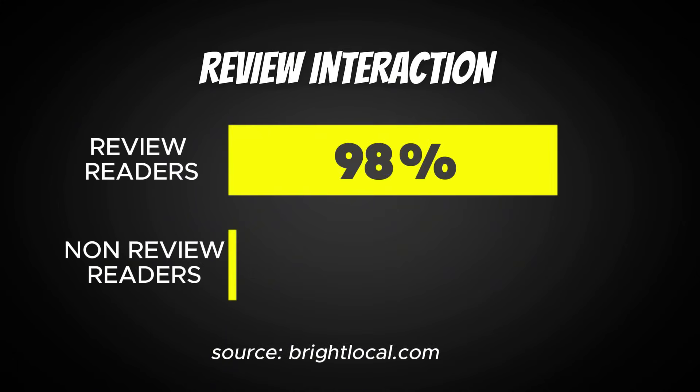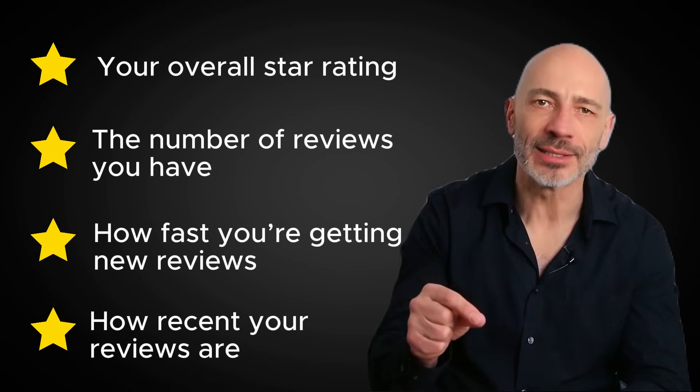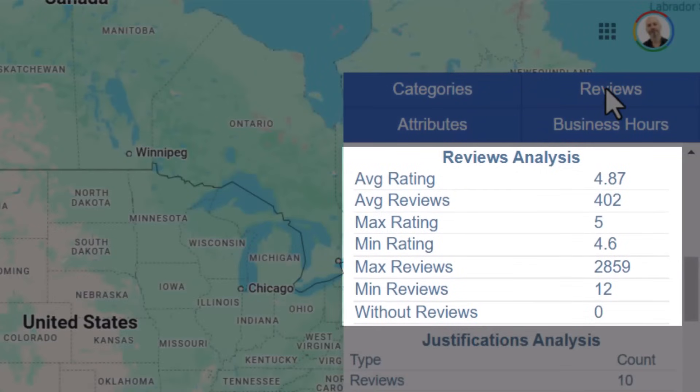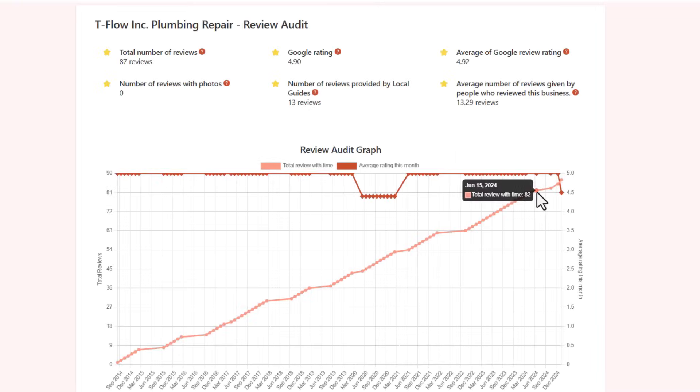Since 98% of people check reviews before buying anything, Google reviews matter a lot — they don't just build trust, they also affect how well your Google Business Profile ranks. What really matters is your overall star rating, the number of reviews you have, how fast you're getting new reviews, and how recent they are. Open Google Maps, search for a keyword related to your business, and check the review section in the Plepper pop-up to see how you compare. To track competitor review velocity, click on any listing and GMB Everywhere will show you month-to-month review growth. Make asking for reviews a regular habit with happy customers until you catch up — or pass them.